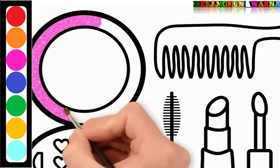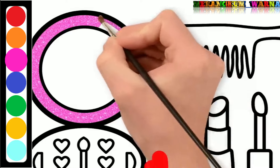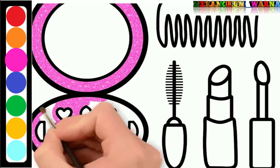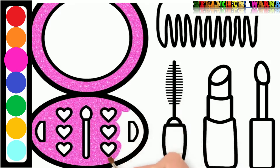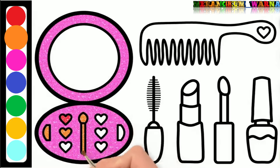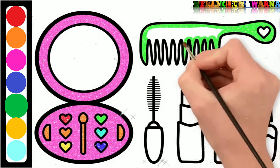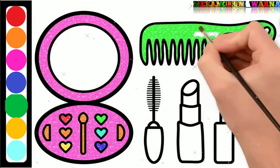Now, let's color it. The first color is pink. Red, orange. Yellow, green. Orange.